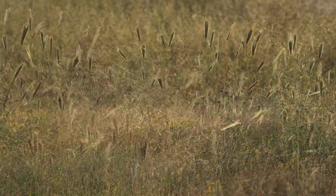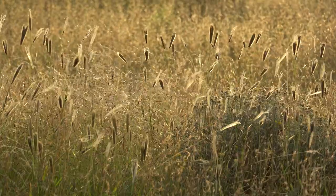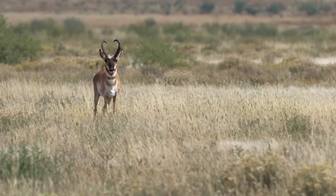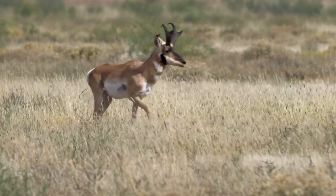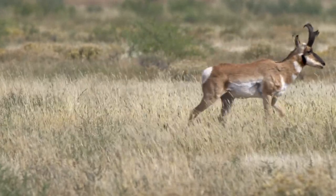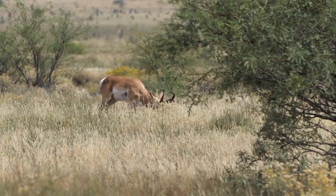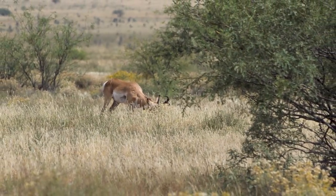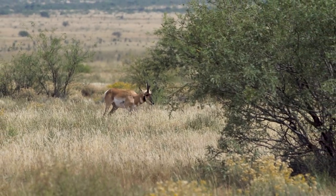They serve a lot of ecosystem functions including important habitat for wildlife, particularly grassland-obligate wildlife — like pronghorn. It's the second fastest land mammal in North America and it relies on open grasslands to see and evade predators. Too many trees leave them vulnerable to ambush by mountain lions and coyotes.